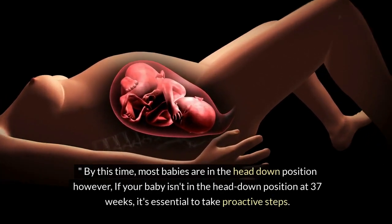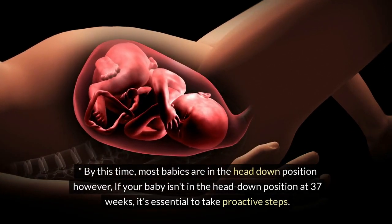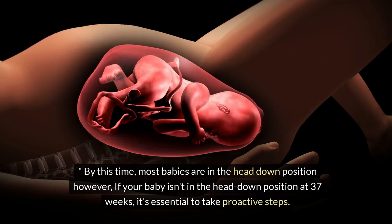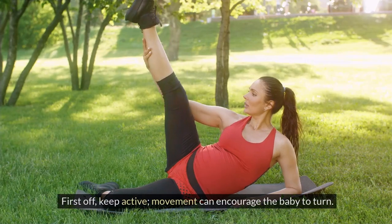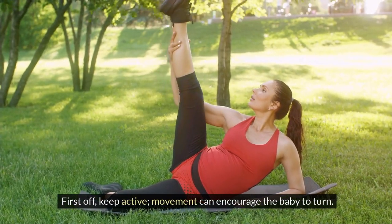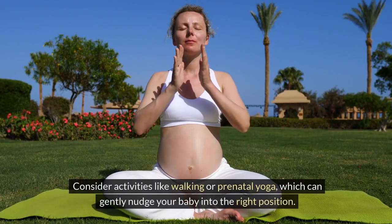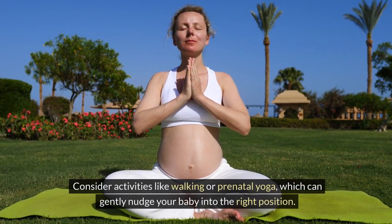By this time, most babies are in the head-down position. However, if your baby isn't in the head-down position at 37 weeks, it's essential to take proactive steps. First off, keep active — movement can encourage the baby to turn. Consider activities like walking or prenatal yoga, which can gently nudge your baby into the right position.